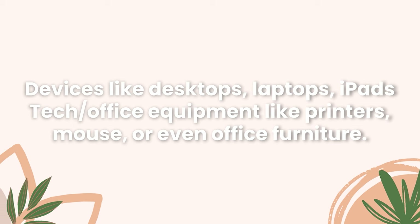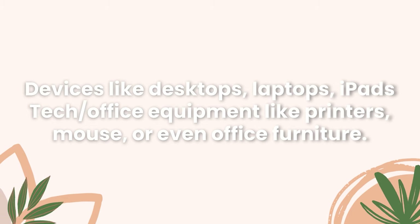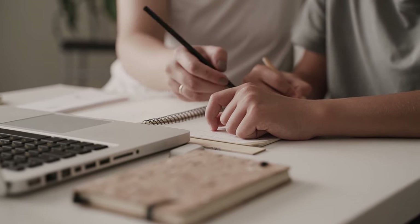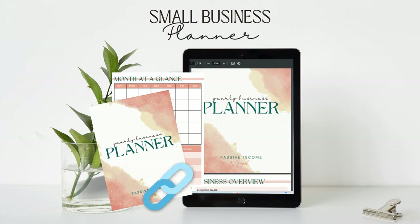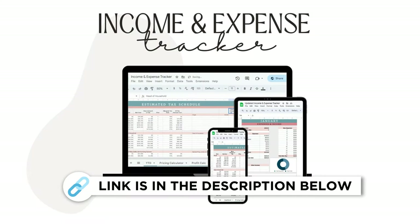Once you meet those criteria, you can potentially deduct expenses like a portion of your rent or mortgage, utilities, and maintenance costs. Keep accurate records and consult with a tax professional to maximize your eligible deductions while complying with current tax regulations. You can also potentially deduct new equipment like laptops, iPads, or office chairs — keep meticulous records and retain your receipts. If you use your vehicle for trips to the post office or to source supplies, you may qualify for mileage deductions. I personally track my mileage using a mileage tracker, which you can find in my income and expense tracker linked below.